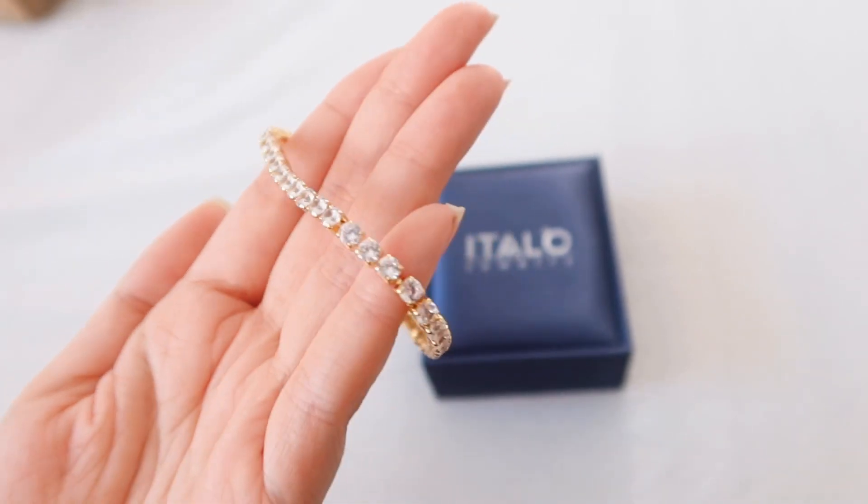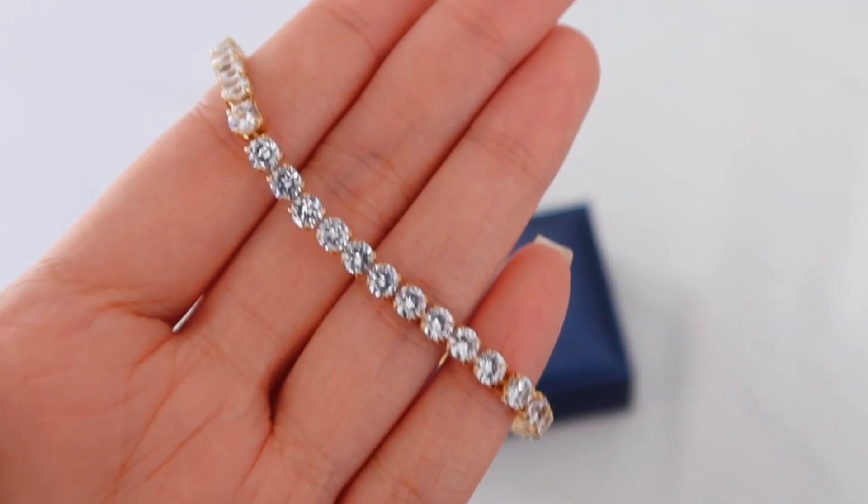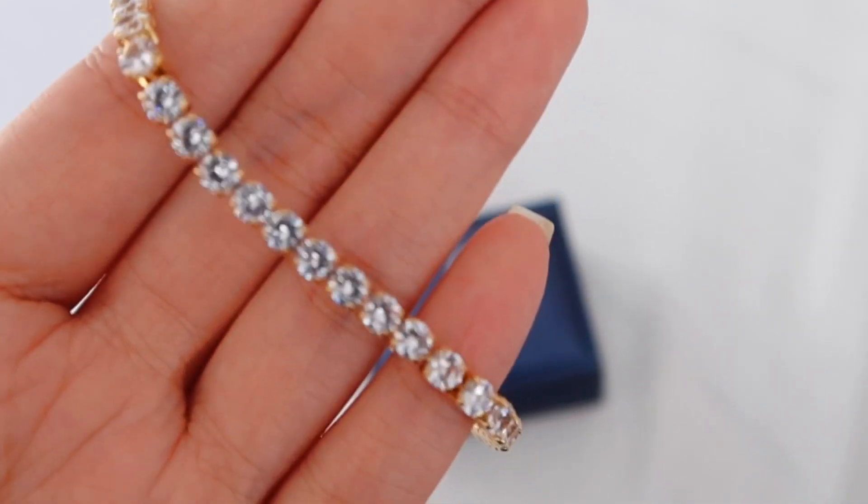And lastly, the Golden Round Created White Sapphire Tennis Bracelet — look at her! My wrist is a little small so I'm sure you can adjust it. Look how good it looks! But that is all the jewelry I got.